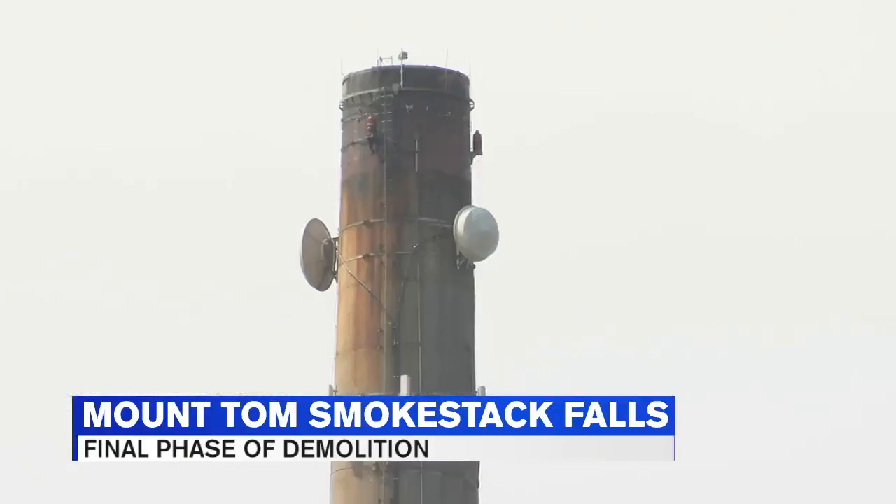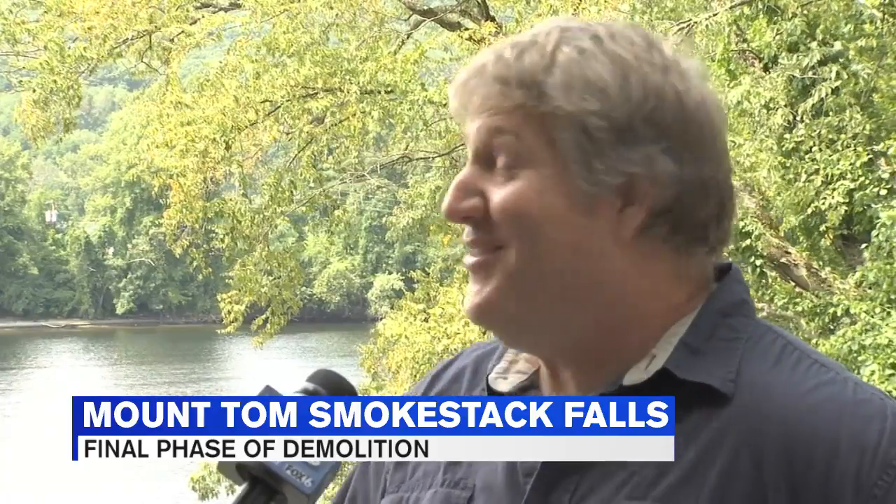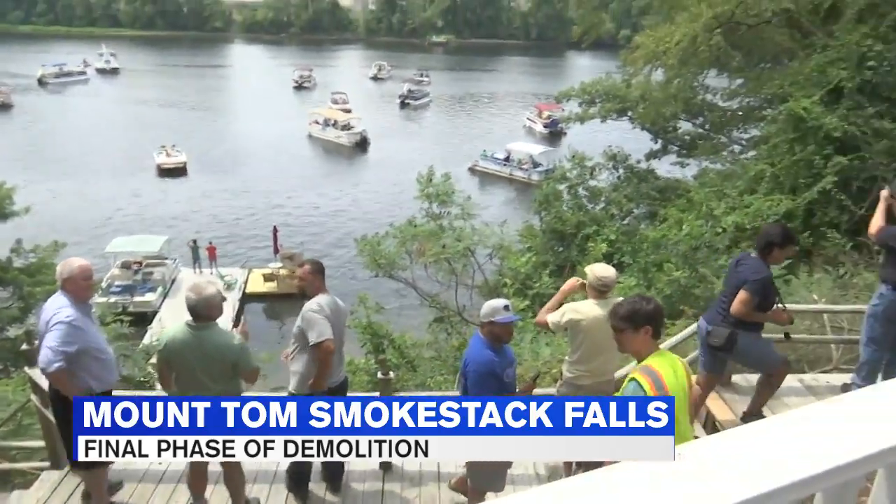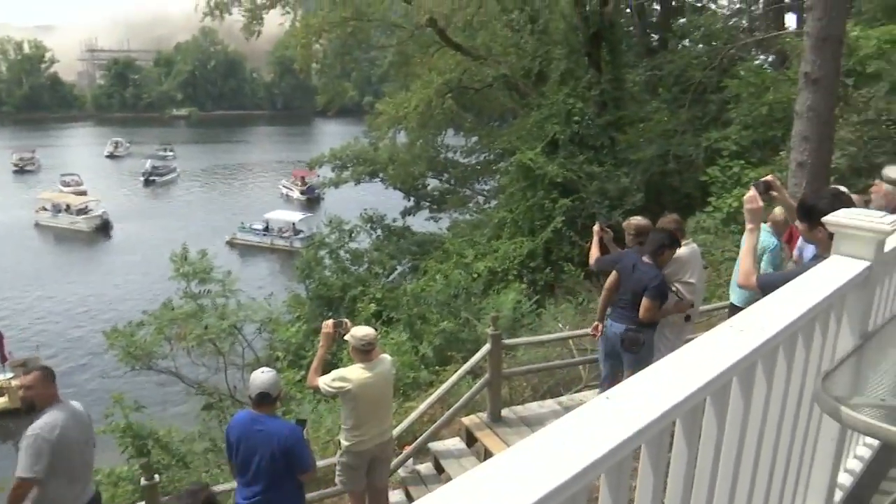It shook the house — it was pretty cool. On Tuesday, the demolition continued with the old smokestack. It's going to be goodbye to an old landmark. Kevin's backyard was the ideal location for dozens to watch the smokestack come falling down.